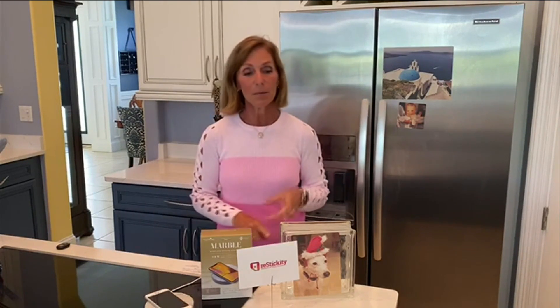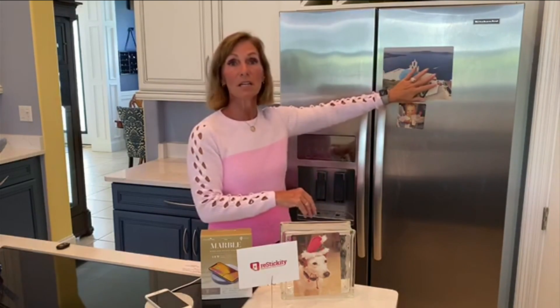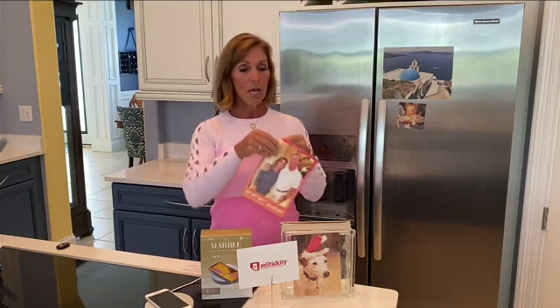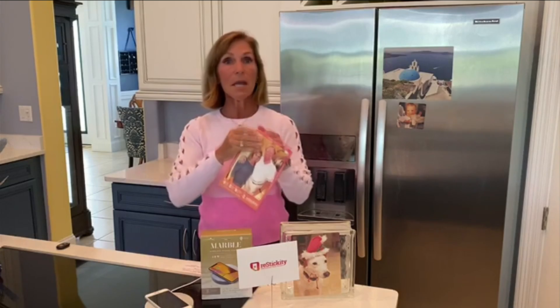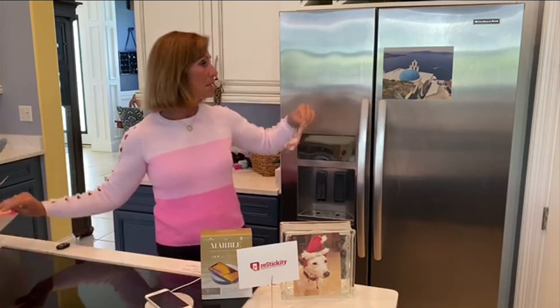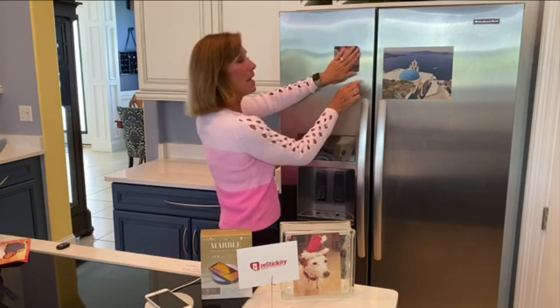The second item is by Restickety. This company takes your pictures — you send them your pictures — and they make them into stickers. Four different sizes. They stick on everything: they stick on glass, they stick on the fridge, they stick on a door. Super easy to use. You just take the picture, peel it off, put it where you want to stick it, and if you don't like it there, unpeel it and stick it somewhere else. You can reuse it over and over again.